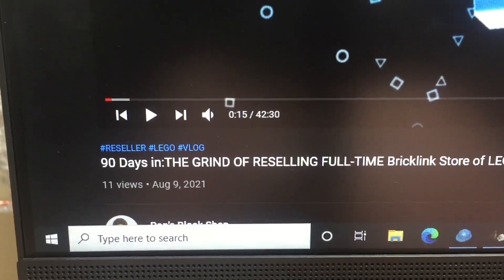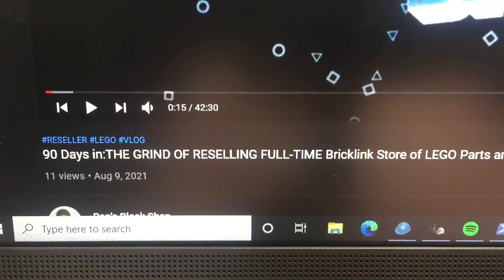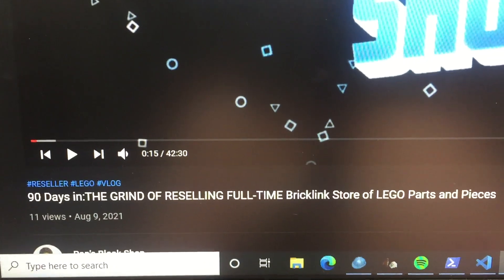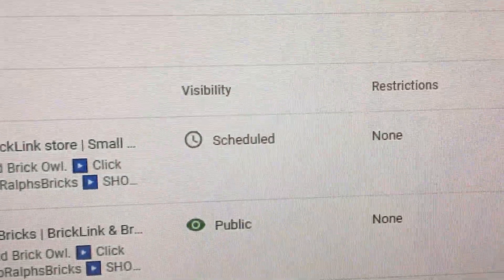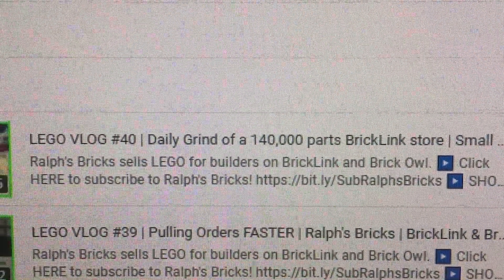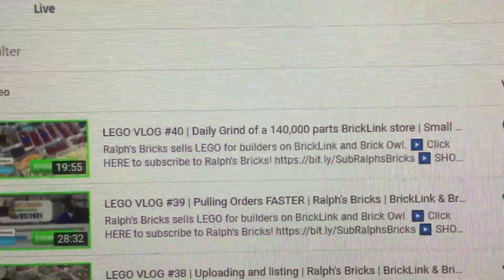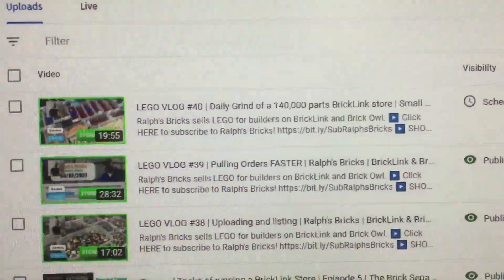Pops' blog just came out minutes ago. It's only got 11 views. He titled it 'The Grind of Reselling Full-Time Brickling Store of Lego Parts and Pieces.' Now, if I go to my YouTube channel — I did this earlier today without knowledge — mine is titled 'Daily Grind of a 140,000 Parts Brickling Store.' I'm not making this up. We're on the same wavelength here lately. I did not copy him, he did not copy me. We did this by coincidence.